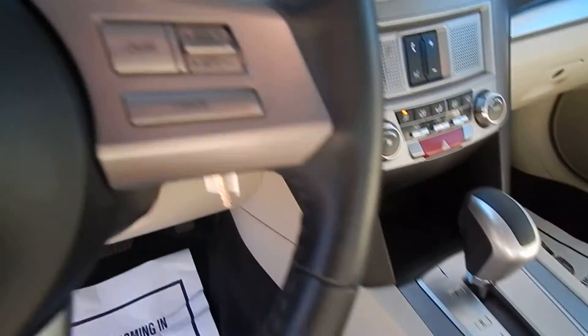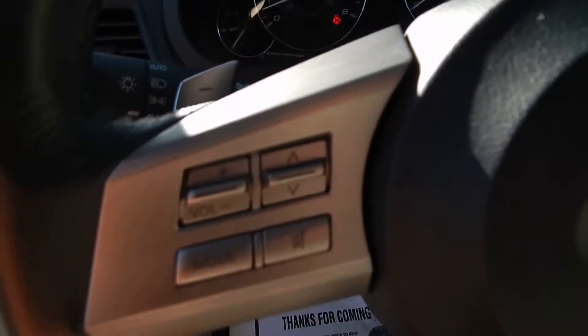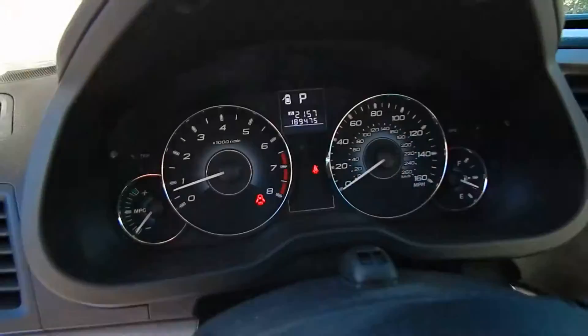You have the AutoStick feature, steering wheel cruise control, along with the paddle shifters. You also have the steering wheel audio controls. It's all a very clean, well-maintained vehicle.